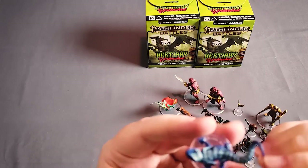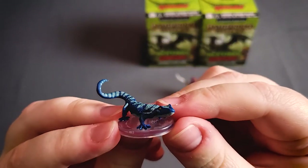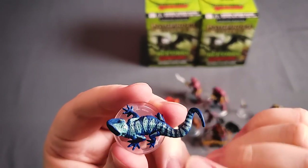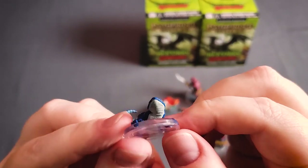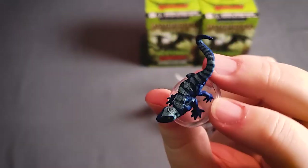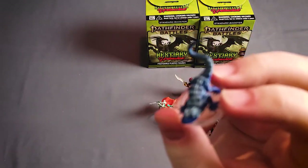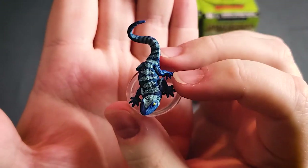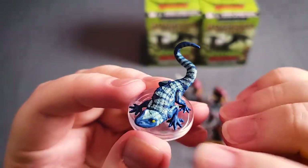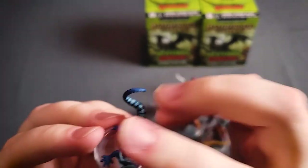Next we've got a giant gecko, and this was just really well painted. For something as common as a gecko — it's not a succubus, it doesn't have wings or a barbed tail, it's not holding weapons — it really comes down to the paint job, and this is really outstanding. Even his eyes — you can see the pupil in his eyes. That's cool.